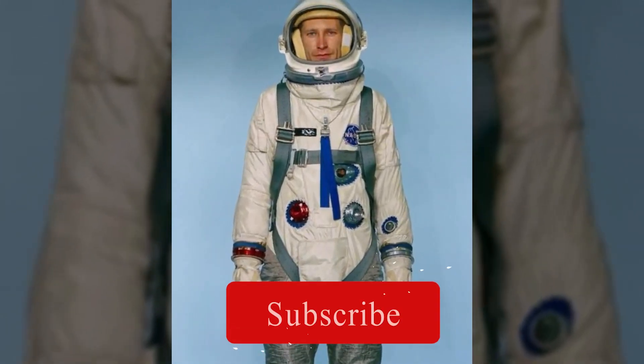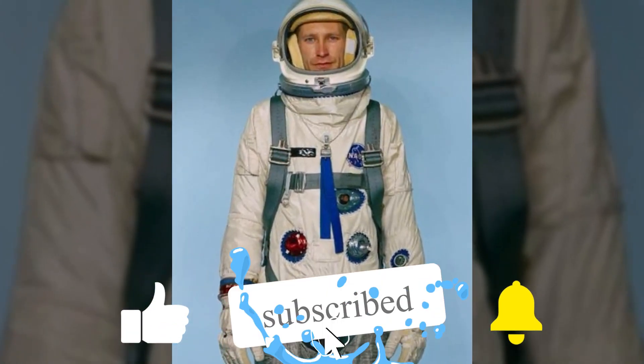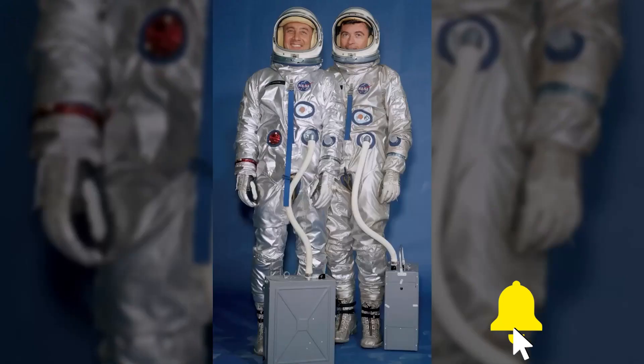What do you all think about the new spacesuit 2022? Do let us know in the comment section below. Please like this video and subscribe to this YouTube channel if you haven't done so yet. Share this video to spread the knowledge.